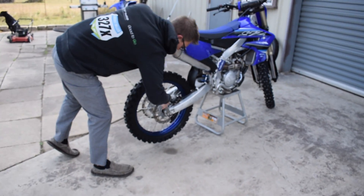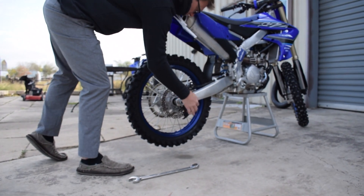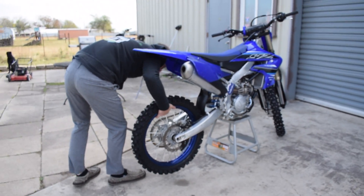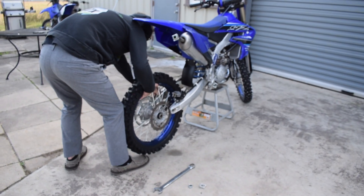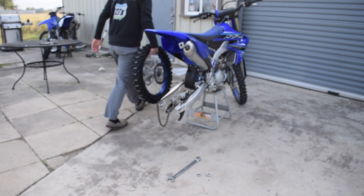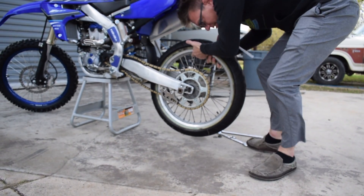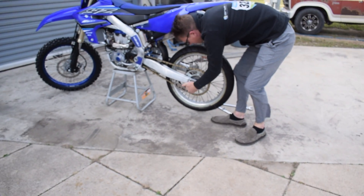I rode a couple bikes and I decided on the Yamaha 250 because of the bottom end power. Now you got to ride a couple things — what did you ride before this Yamaha? I rode KTMs, I rode a Kawasaki, I rode a Honda and I rode a Husky. The KTM and Husky were fun bikes to ride, but I felt like I had to work a lot harder, like taking more speed in the corners. So as a newer person, it was a little bit easier to ride the YZ.